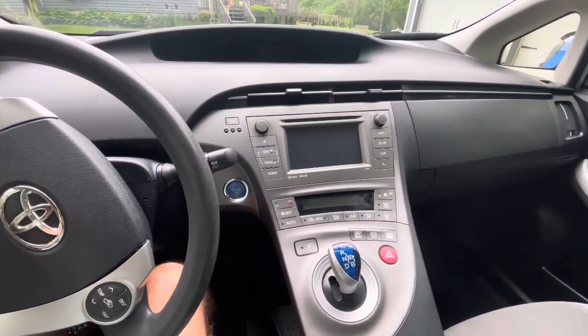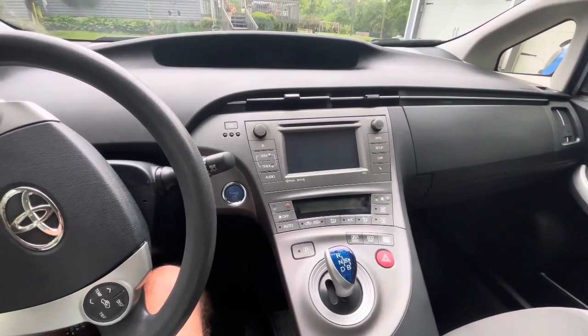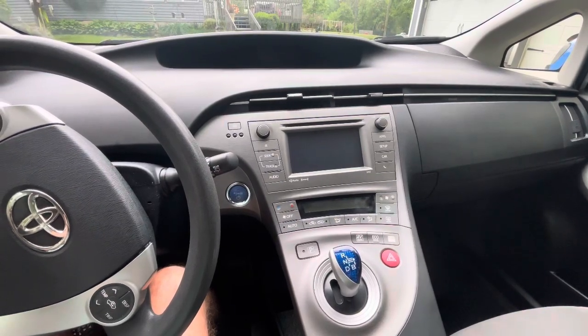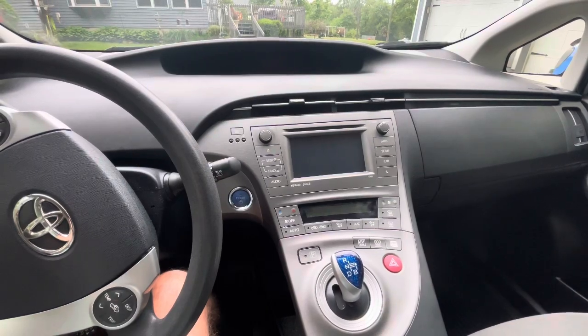Hi guys, welcome back to Kenny Bland Auctions. We're going to do another video. This is the 2012 Prius, lot number 45 in our May 28th, 2024 online auction, kennyblandauctions.hybid.com.